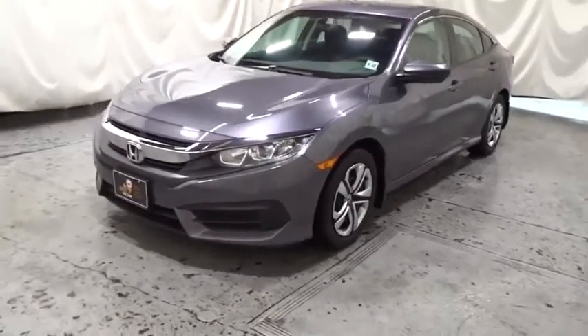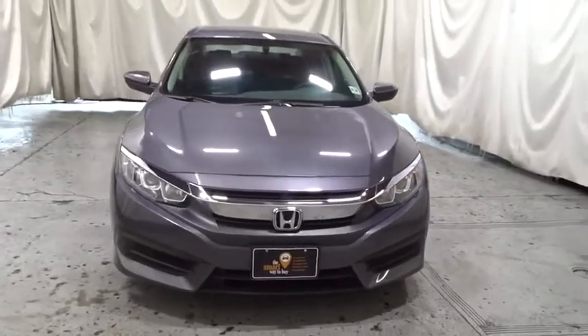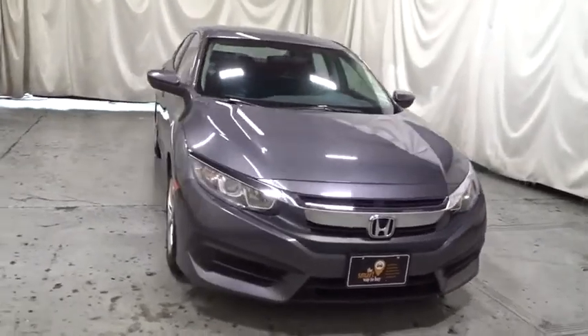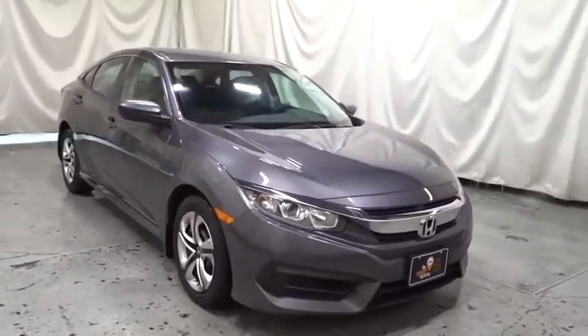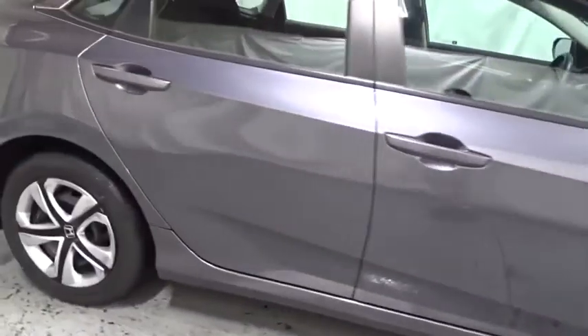You are going to love the 2017 Honda Civic. Practical, awesome gas mileage, and incredibly reliable. This vehicle has less than 30,000 miles. This beauty will even make your house keys jealous. Drive it today!